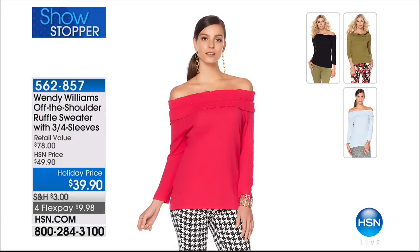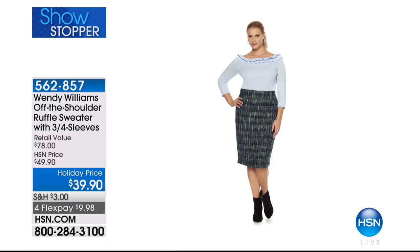The olive is the color I'm wearing. We have sizes extra small through 3X. This is a phenomenal holiday price — just $39.90 for a sweater with ruffles. And this season, it's all about showing your shoulders, so make sure you try a trend today.